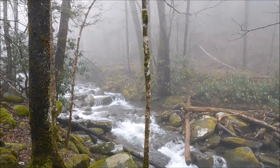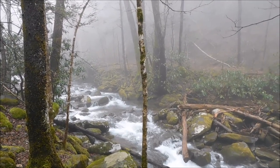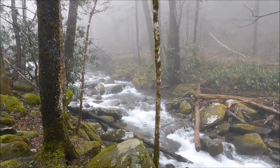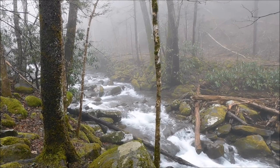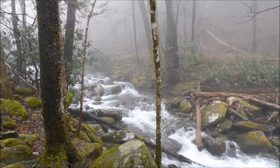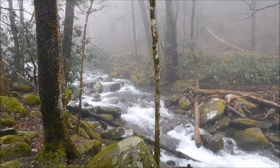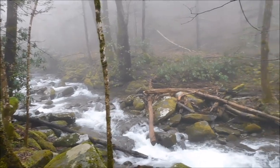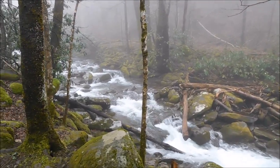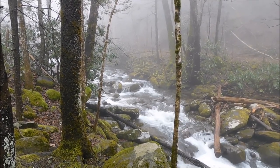I just wanted to show you Leconte Creek just down here a little below the tub mill. As you can hear, that water rushing through the mountain — that's what the Great Smoky Mountains are known for, their creeks and streams. The sound is absolutely gorgeous up here. We'll wander up here to the tub mill and show you that.